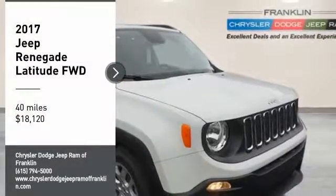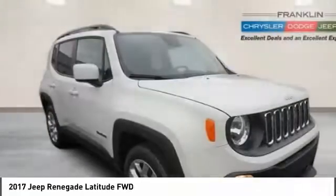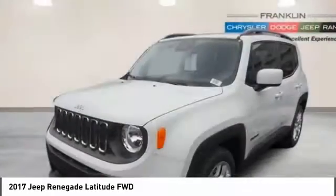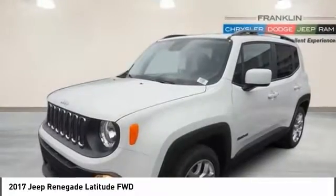Come test drive the 2017 Jeep Renegade. The Jeep Renegade offers full size capability built in a smaller SUV. The Jeep Renegade is an incredible combo of smart technology, cool colors and innovative materials.